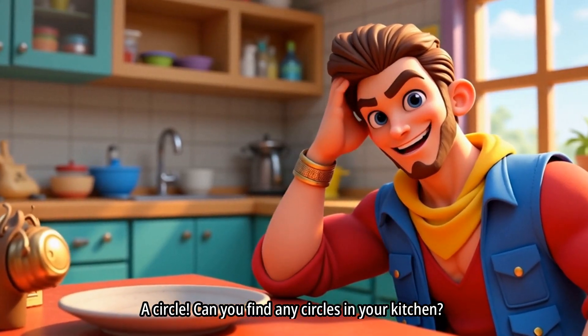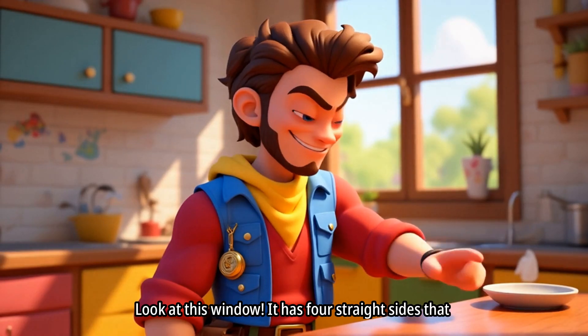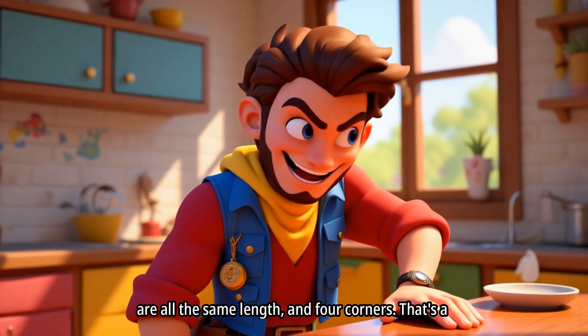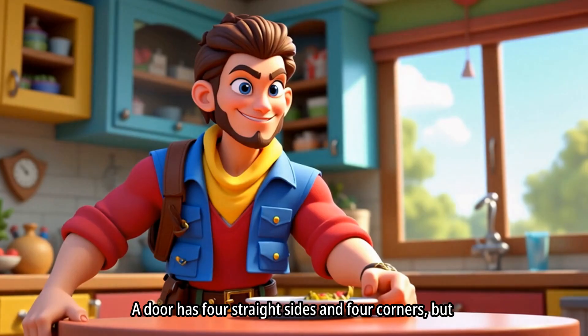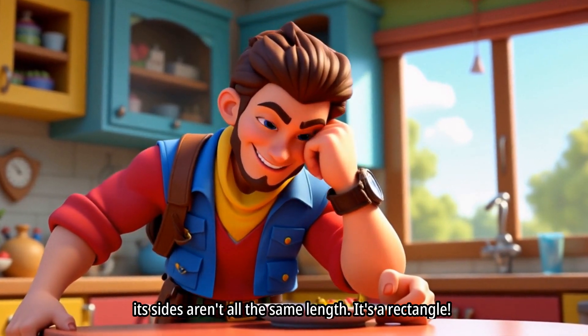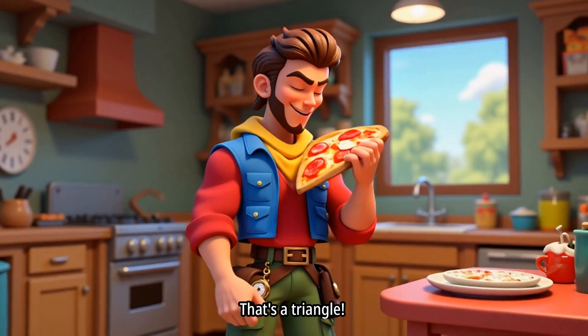Can you find any circles in your kitchen? Awesome job. Look at this window! It has four straight sides that are all the same length, and four corners. That's a square! A door has four straight sides and four corners, but its sides aren't all the same length — it's a rectangle! This slice of pizza has three sides and three corners. That's a triangle!